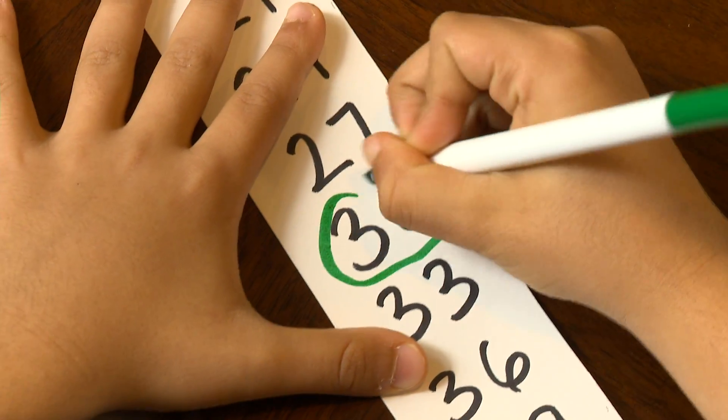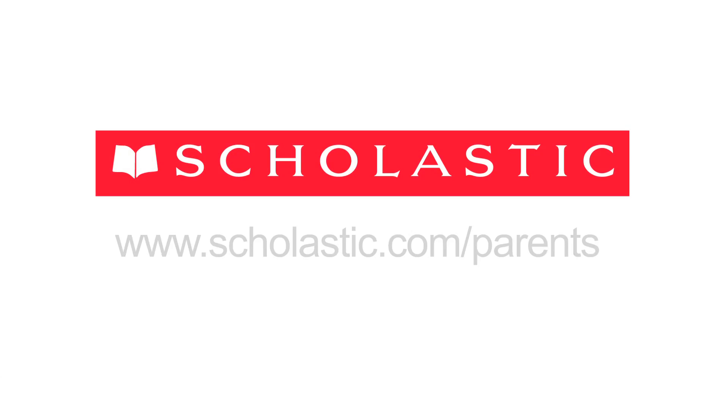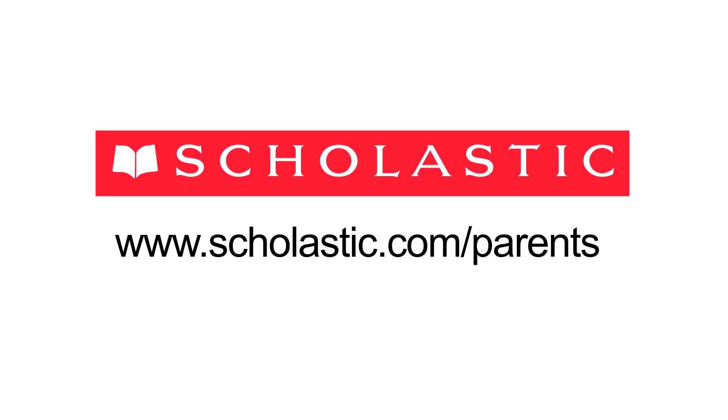There are endless ways to make math an interactive experience for your child. You can always take these tips and make them easier or harder to fit your child's ability. The most important thing is to have fun. Look for more math tips on scholastic.com/parents.